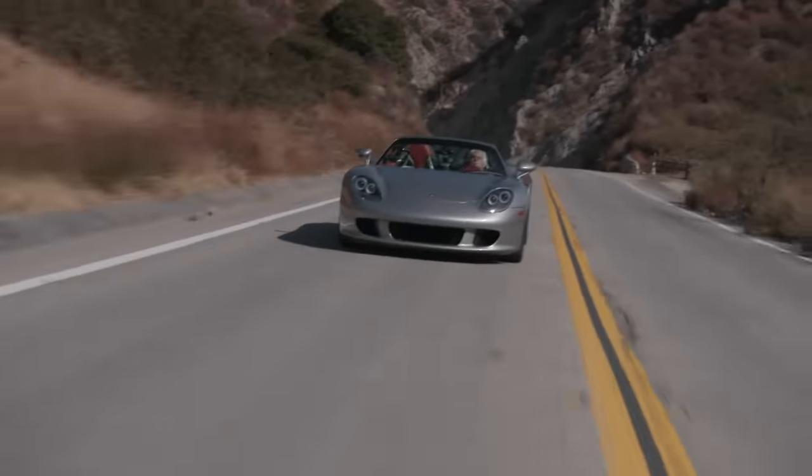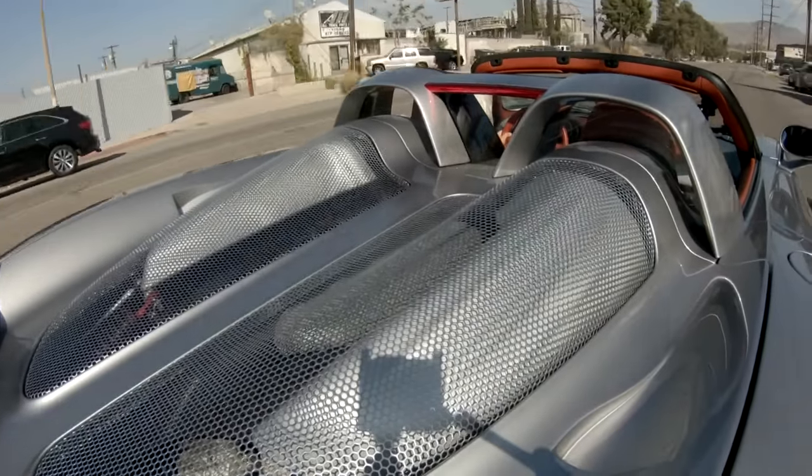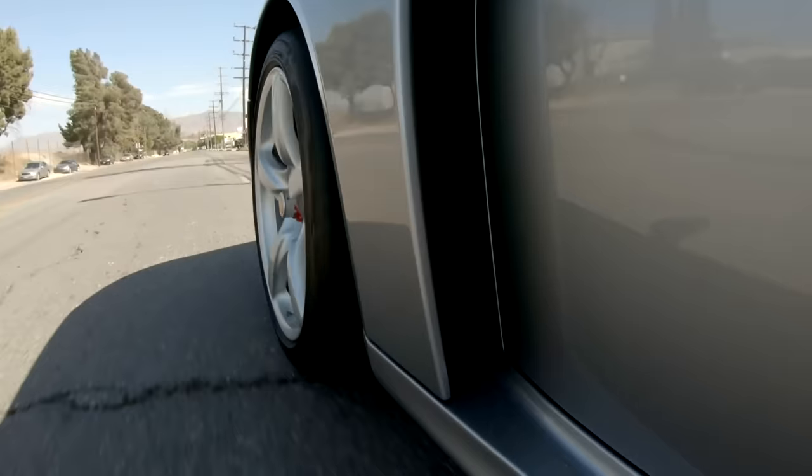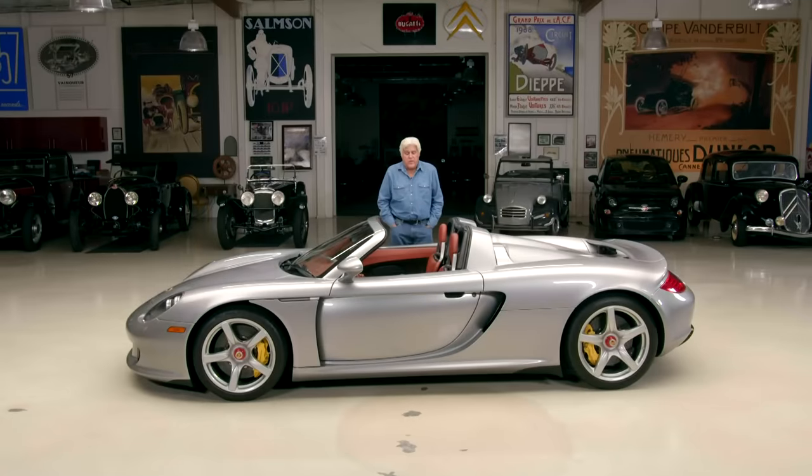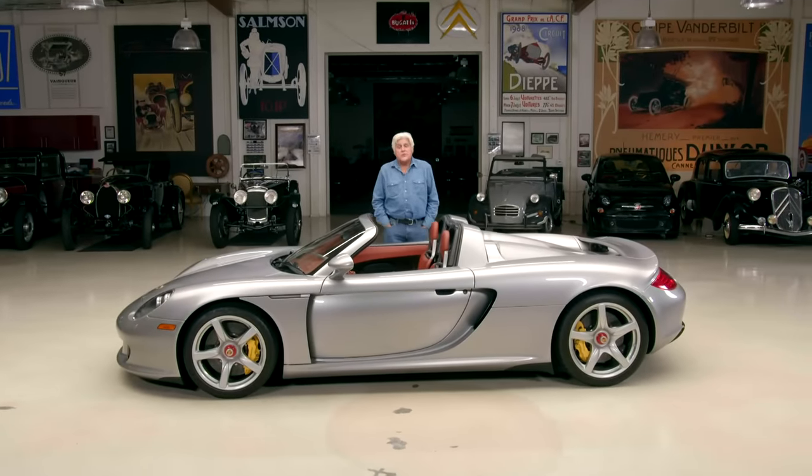They just put an album out, just as this thing going through the gears. I could play it on a CD while I'm driving the car. Welcome to an episode of Jay Leno's Garage, featuring today my 2004 Porsche Carrera GT.